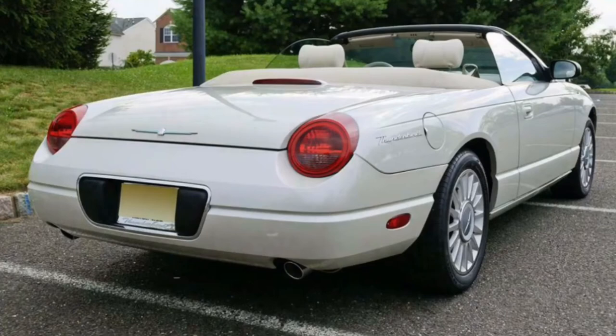Things that I don't like about it: the back. The taillights. I don't like them.